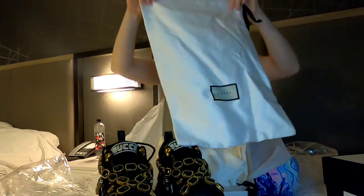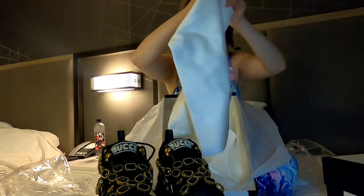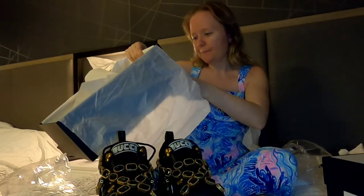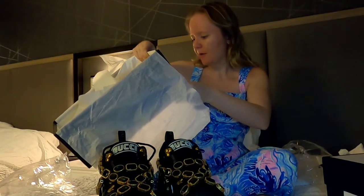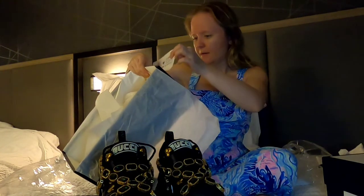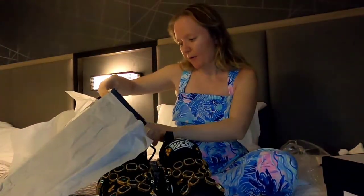Inside the box there are also two large dust bags — bigger than from other shoes I have, which makes sense since these sneakers are quite big. There's also a lot of paper inside. I'm trying to figure out the name of the sneaker — it says 'fabric upper and rubber' and something like R-E-T-E, with a lot of other letters. I'm not sure exactly what they're called.